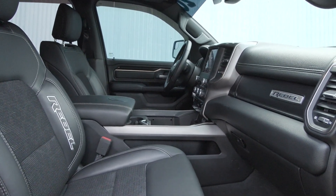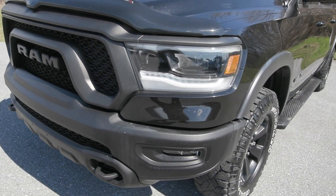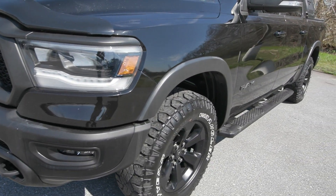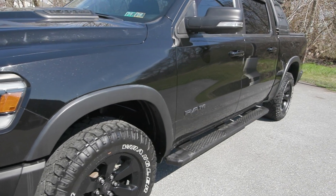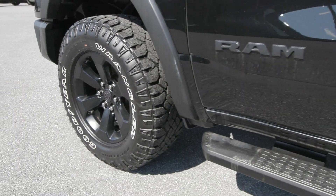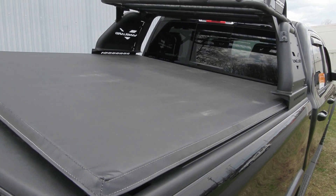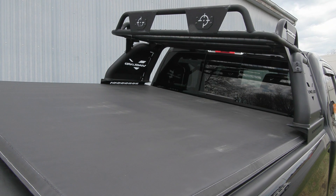You also have the black appearance package which gives you the blacked out bumper in the front with the black Ram grille badging, as well as the black side step and more. You also have the beautiful 18 inch high gloss black wheels on the side, and the additional accessory rack added to the back of the truck with the tonneau cover and so much more.